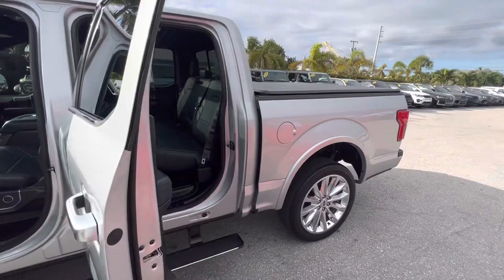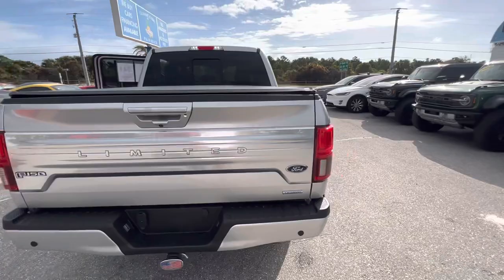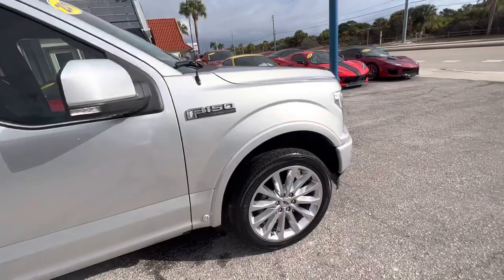We want to be real transparent. Those out-of-state reviews you guys give us are so important to our business — we do about 50 of those deals a month where people don't see the vehicle until it gets transported to them. I promise we're going to keep everything straight and honest here so you guys can continue to give us those reviews. So here we go, just going to walk up to this thing and start looking.